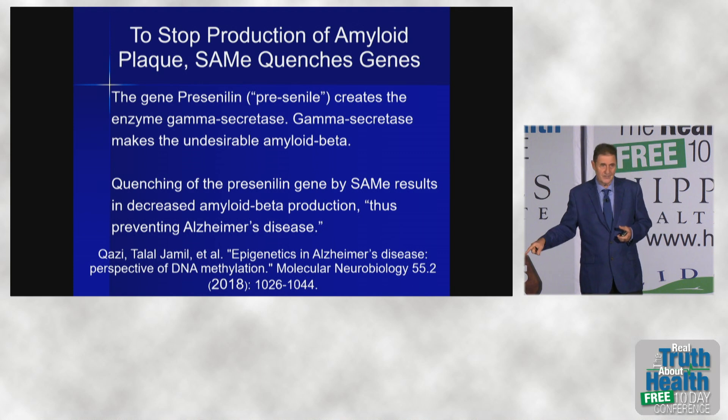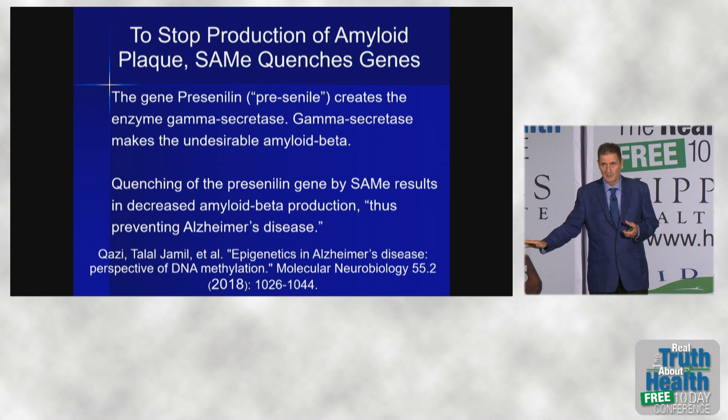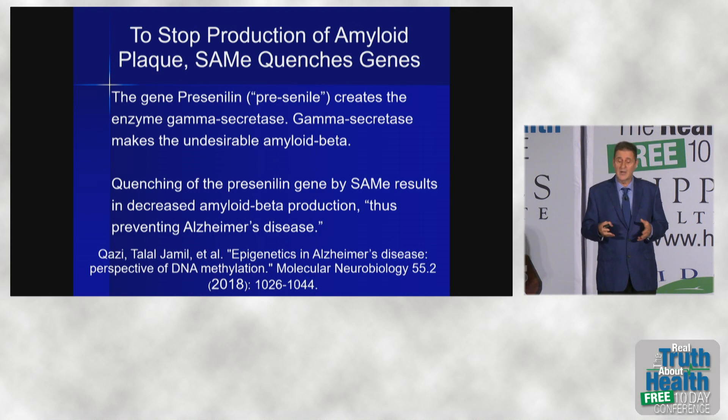But SAMe quenches it, so it doesn't do anything. You may be 10 times as likely as other people — it's rare that having two genes — SAMe quenches both of them. So you are no longer more prone to Alzheimer's disease than anyone else, in fact less than most people, if you have enough.